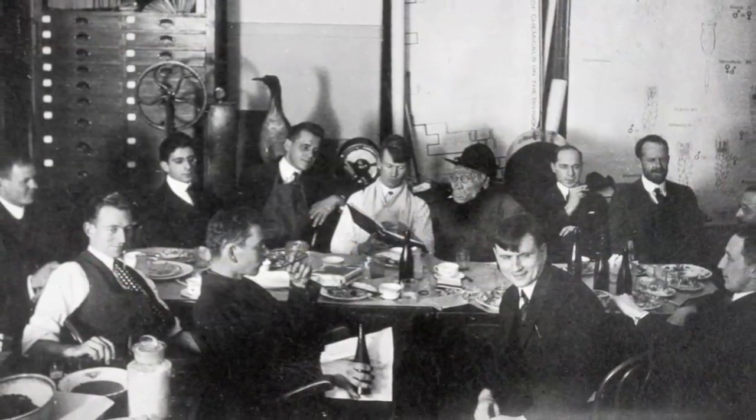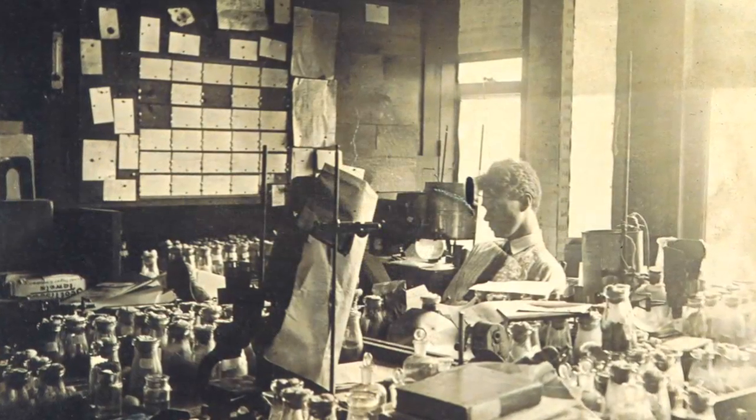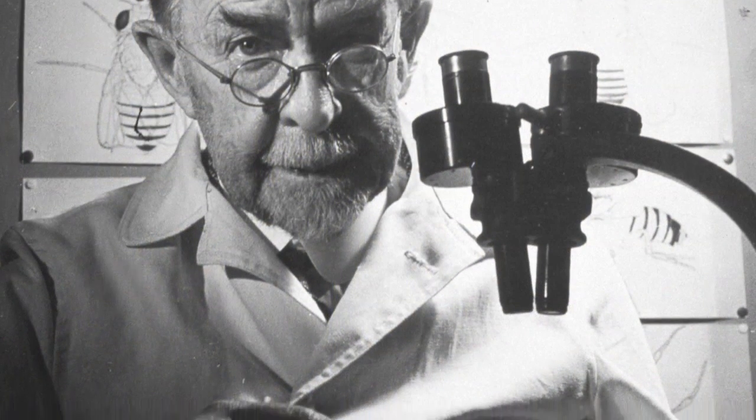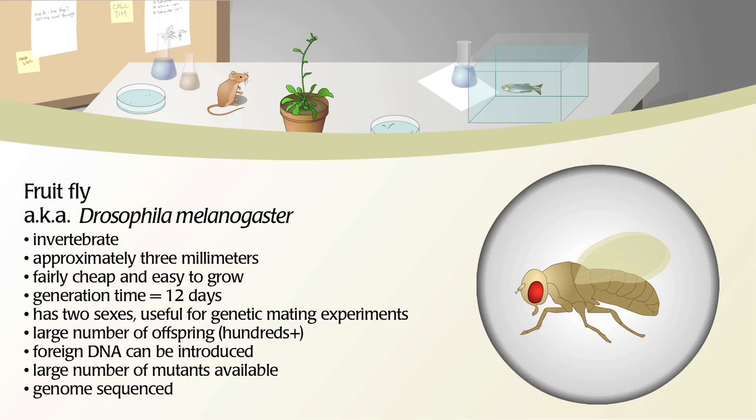Morgan and his students, Bridges and Sturdivant, were interested in evolution and how genetic variation arose and drove speciation — very basic, fundamental questions about evolution at the beginning of the last century. Most of their experiments were large-scale breeding operations to identify particular mutants, since mutation is not a very frequent process. They chose flies because of how easy they were to rear and their very short generation time, which allowed them to get enough numbers to actually identify mutations.